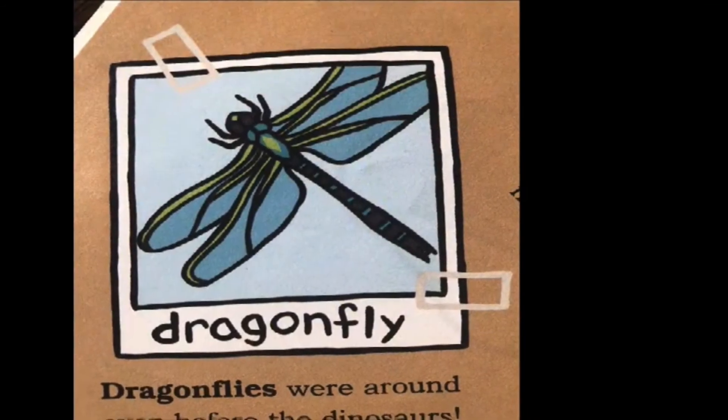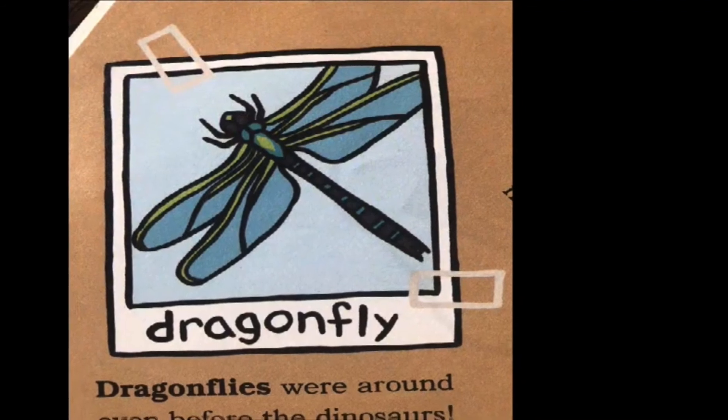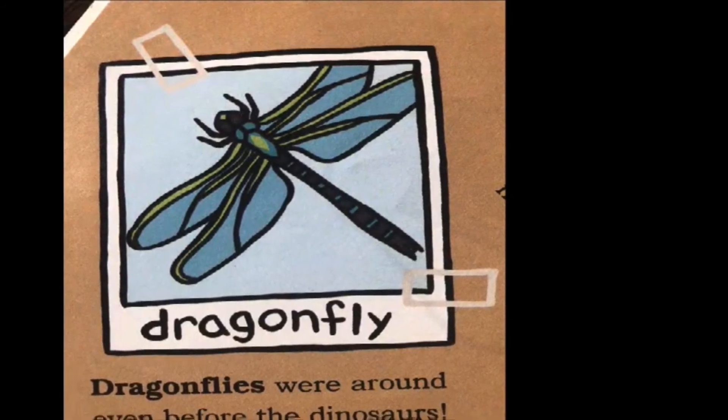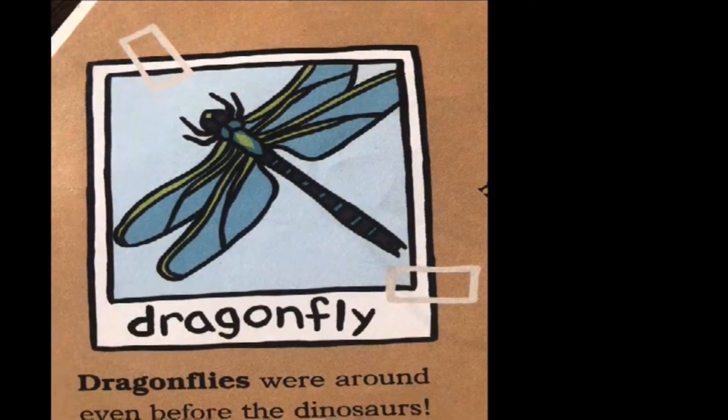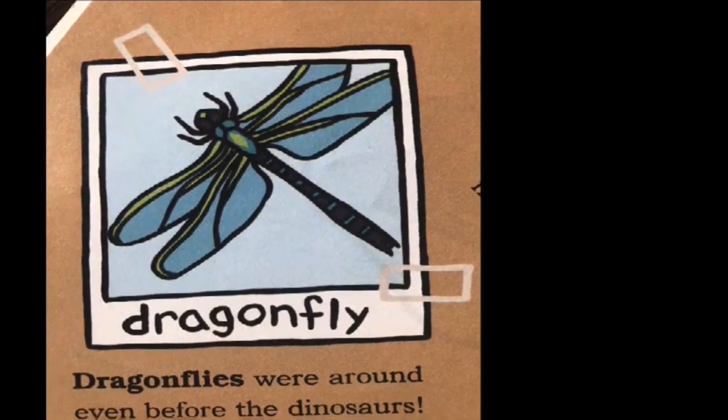Do you know what this is? It's a dragonfly. Dragonflies were around even before the dinosaurs. See if you can find dragonflies in your yard.